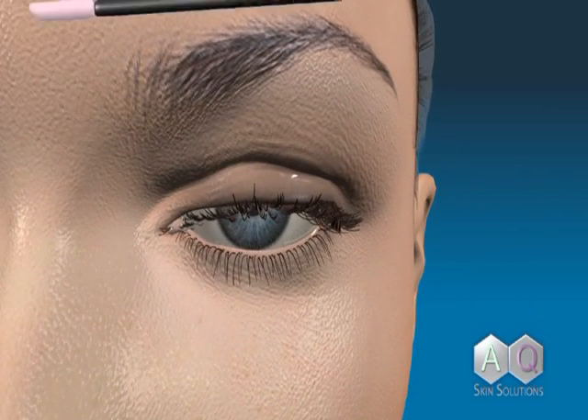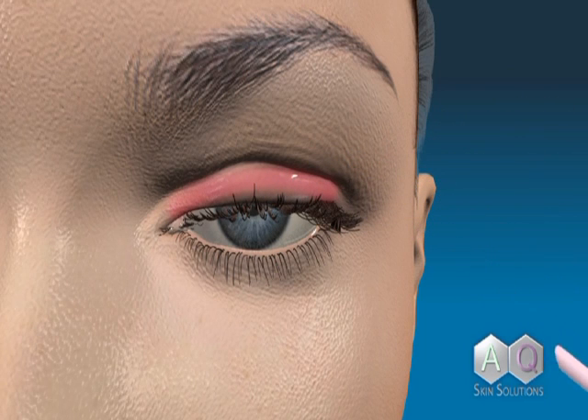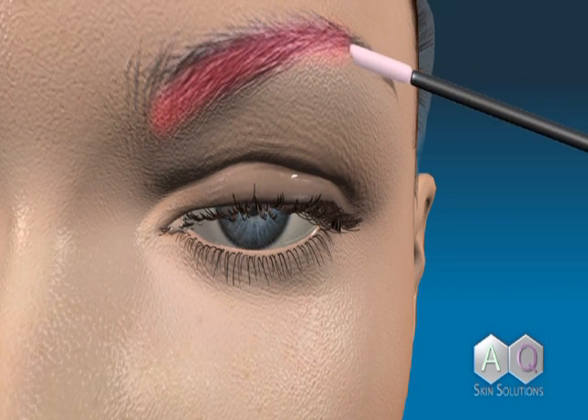By naturally encouraging the production of the hair matrix, the eyelashes will not fall out after fully growing, unlike other lash growing products. The serum can also be applied to the eyebrows.